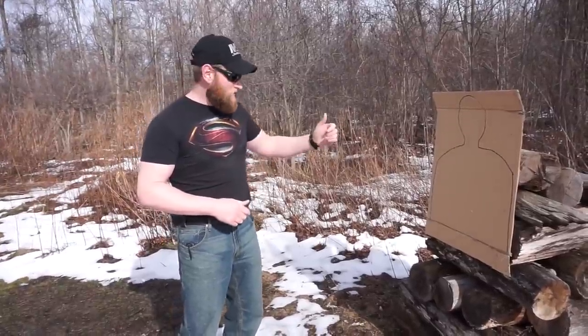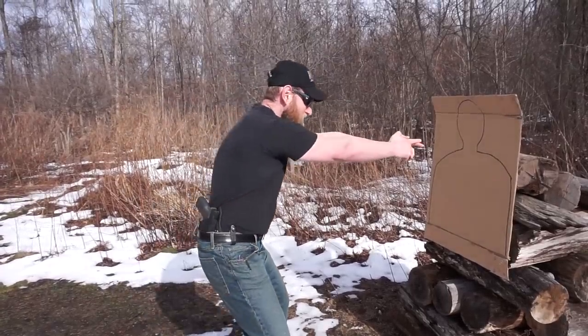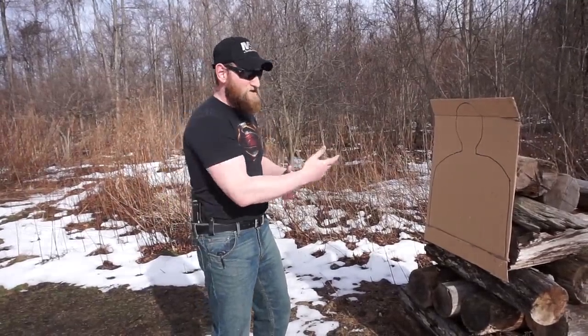Now your only option is to defend yourself with lethal force, and if that's the case, we're going to be up close and personal. At this distance, I can't draw my pistol out and come up close because I'm basically giving it to my attacker, or I'm at least going to get into a struggle. Odds of this being successful for me are very slim. So let's talk about how we can increase the percentages in our favor.